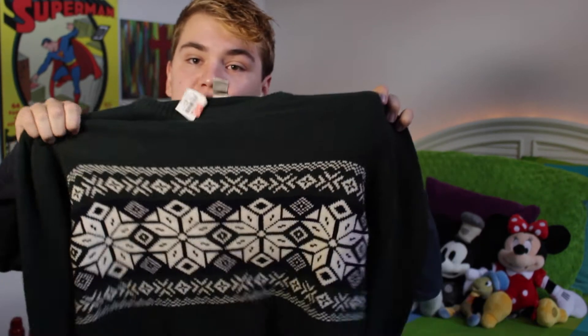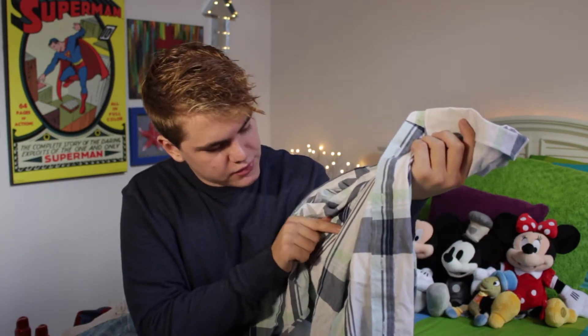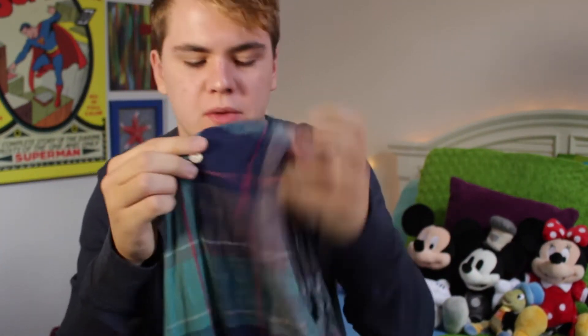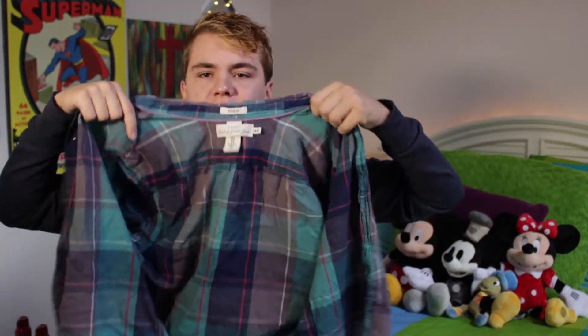I don't buy stuff unless it's on clearance. That there's a sweater — this one is also one of my favorites because Christmas sweaters. I can't wait for Christmas to wear this one. I want Christmas so bad. I really like this Target shirt. I've been very interested in plaid shirts and I really like the colors. This shirt is from H&M — I love it when shirts have the button on the sleeves, and when you roll it up it connects to the button. Another plaid shirt.